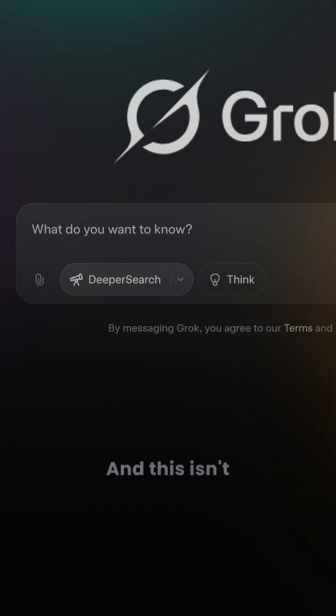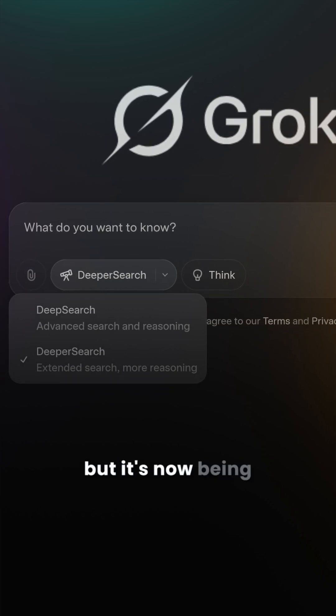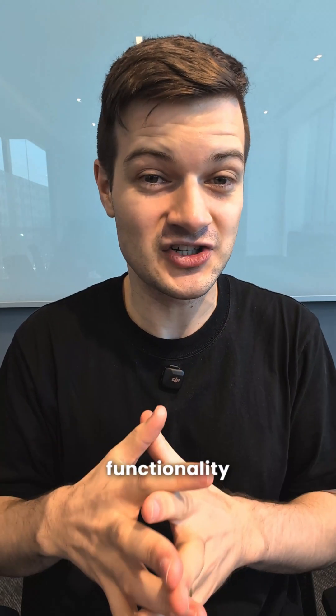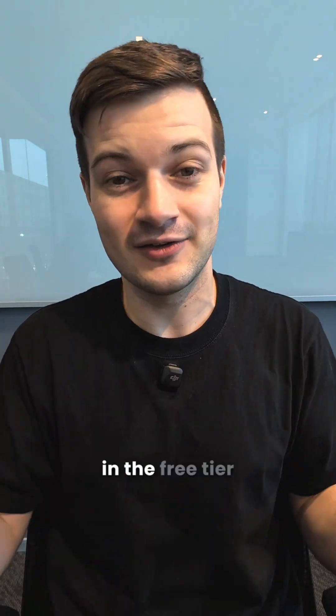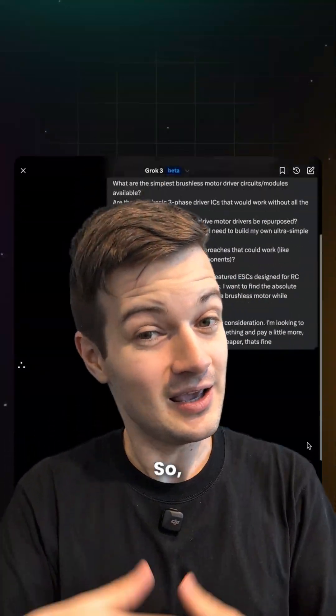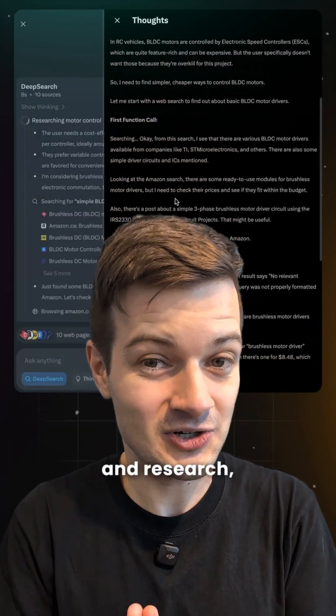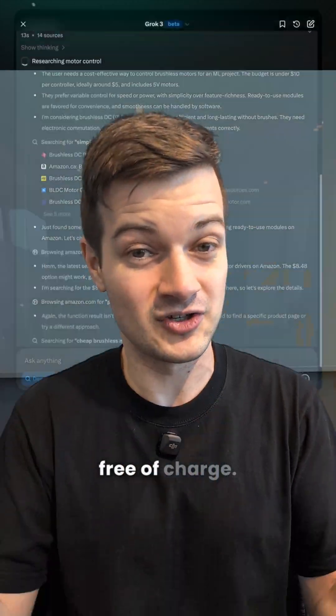And then finally, there's deeper search. This isn't brand new, but it's now being included in Grok's free tier, whereas OpenAI's deep research functionality is not available in the free tier of ChatGPT. So if you're a business user or a student who needs real-time information and research, Grok can give that to you free of charge.